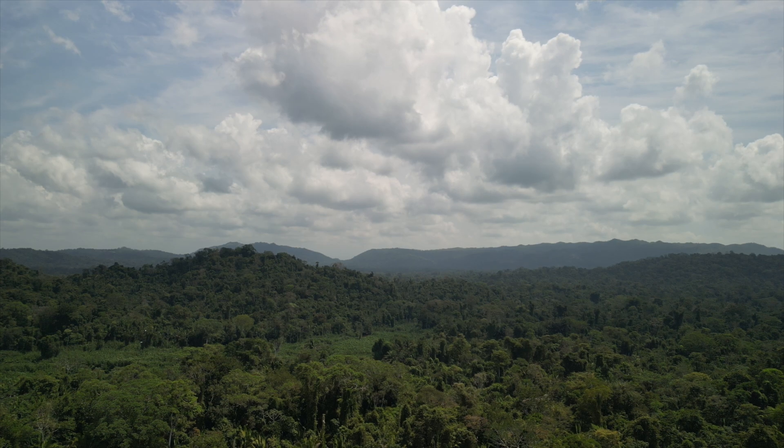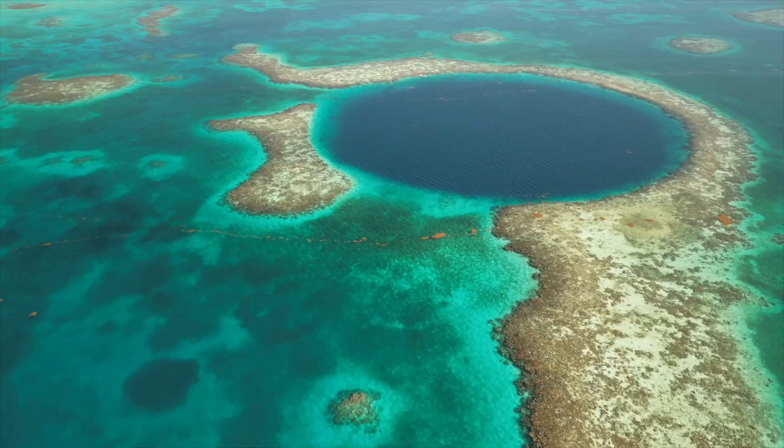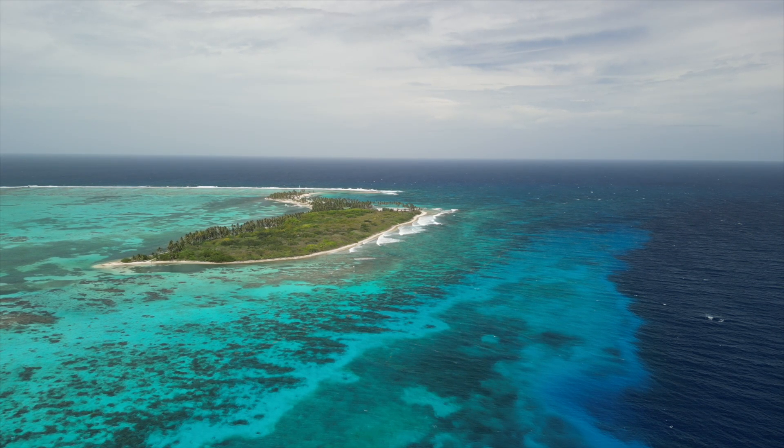From that manual we were able to develop a strategic enforcement plan for Coxcomb Basin Wildlife Sanctuary, Victoria Peak Natural Monument, Blue Hole Natural Monument, Half Moon Key Natural Monument, and the Greater Lighthouse Reef Atoll.